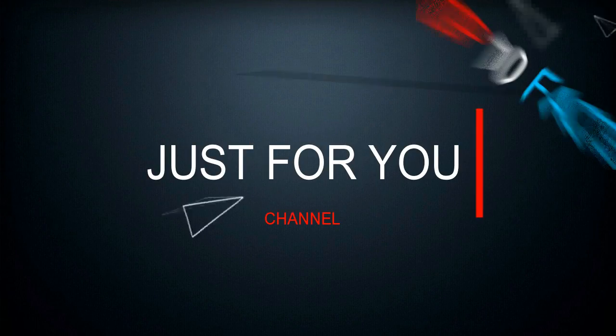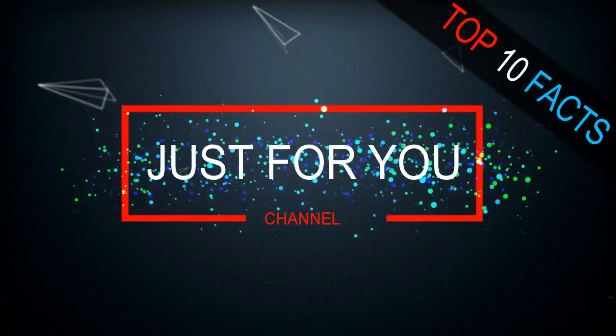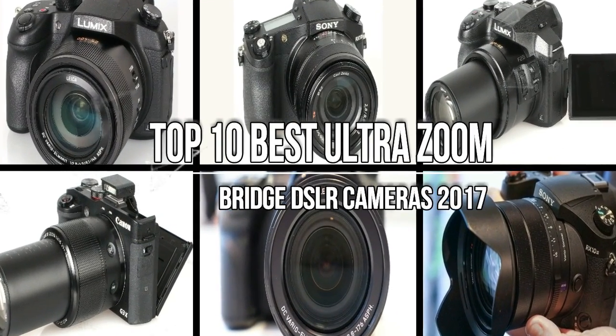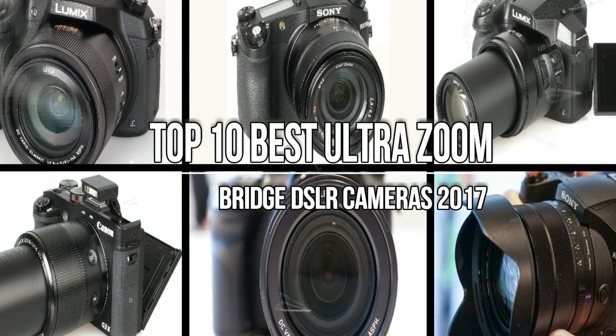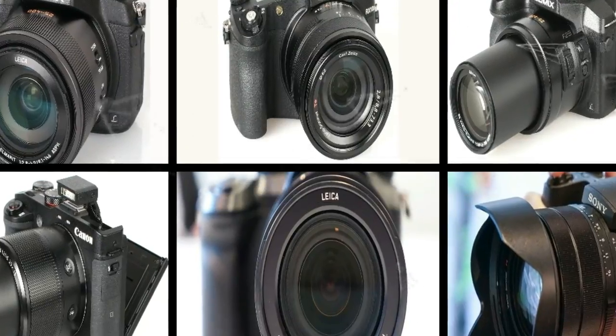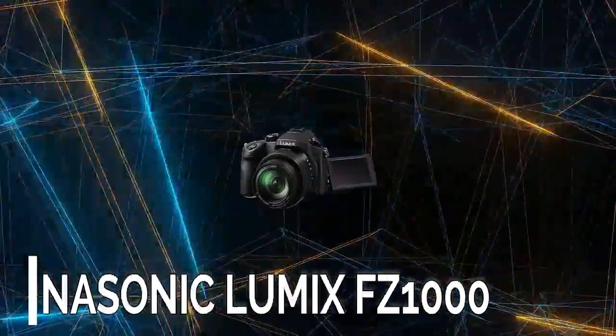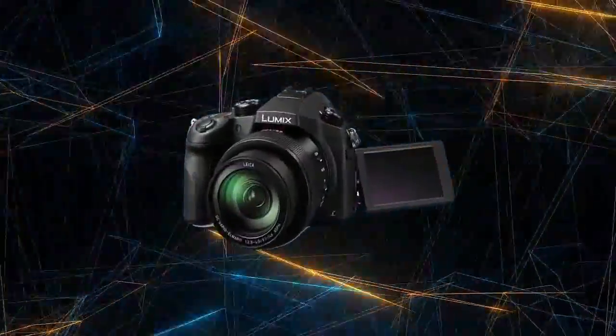Hello friends, welcome to Top 10 Facts and Just For You channel. Today I am showing you the top 10 best ultra zoom bridge digital cameras of 2017. Let's talk about it.